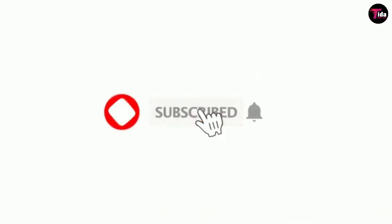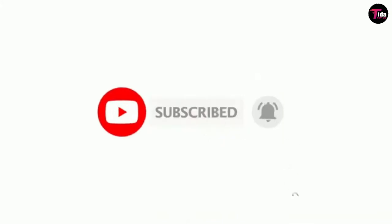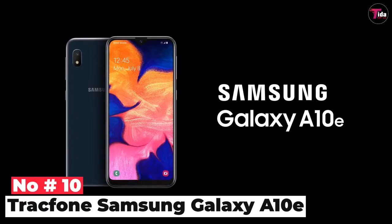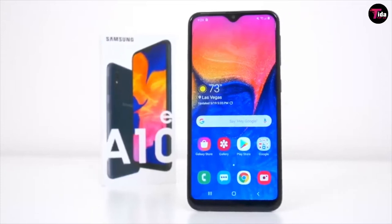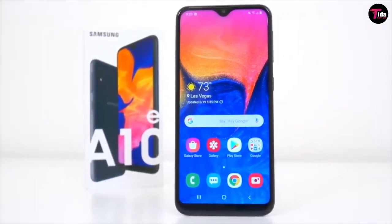Some people want the best Samsung phone camera — something Samsung excels at — while some people want the best Samsung phone on a budget and so on. We've tried to cater to all those different needs. Don't forget to hit like and subscribe and press the bell icon for regular updates. Number 10 is the TracFone Samsung Galaxy A10e. With the Samsung Galaxy A10e you get exactly what you need with the performance and reliability.